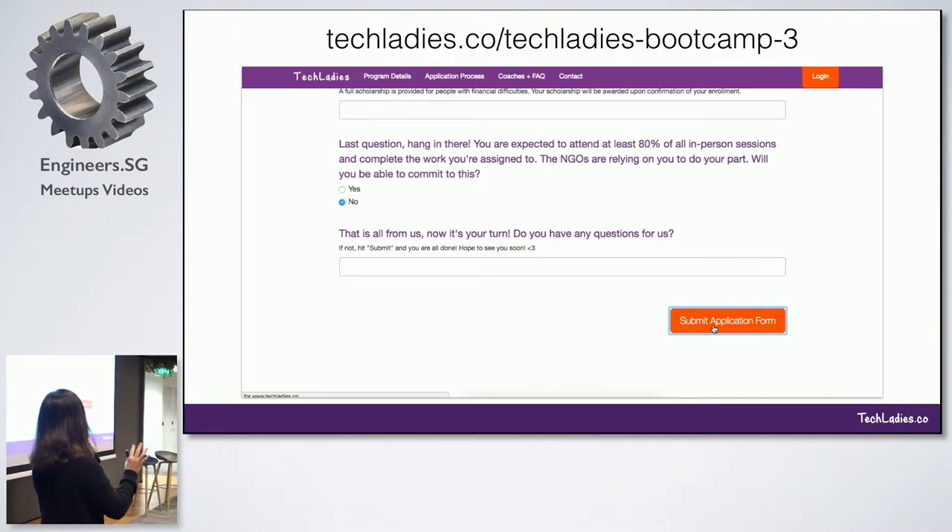So this is basically how you apply, who is involved in the next bootcamp, and what you can expect to build. I'm going to open it up for five minutes of Q&A — anyone interested to ask a question?